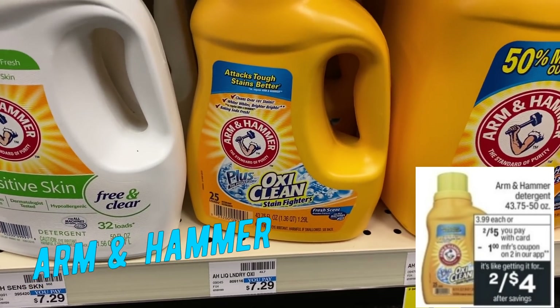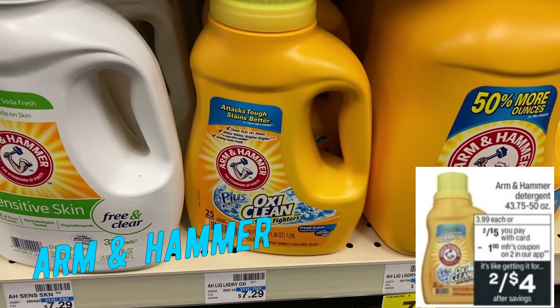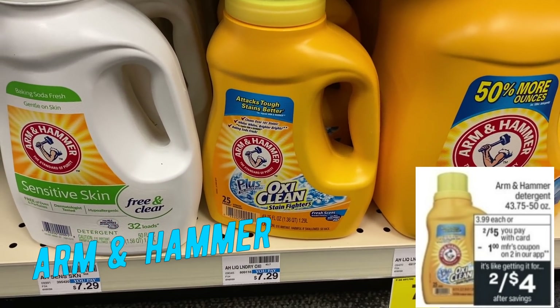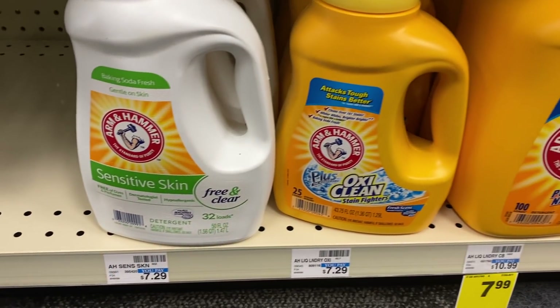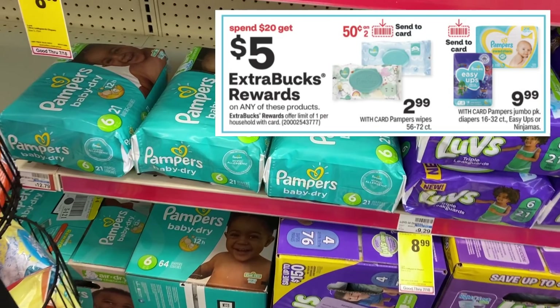Arm & Hammer liquid detergent is on sale two for $5. Check out that regular retail price at CVS — $7.29 each, which is crazy. We will have a $1 off 2 Arm & Hammer digital coupon available on Sunday. Grab two, use that digital coupon, and your final cost is $4 for both or $2 each. Keep your eyes open for any Arm & Hammer CRTs — I haven't seen them like I have for All or Snuggle, but you never know.